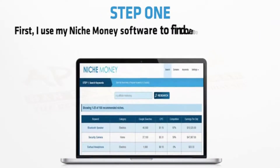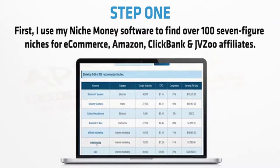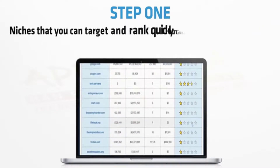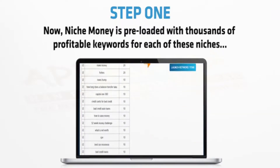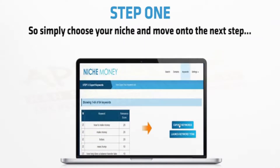Step one: first I use my Niche Money software to find over a hundred seven-figure niches for e-commerce, Amazon, Clickbank and JVZoo affiliates — niches that you can target and rank quickly on Google and YouTube, suck in free traffic and earn big-time affiliate commissions. Niche Money is preloaded with thousands of profitable keywords for each of these niches, so simply choose your niche and move on to the next step.